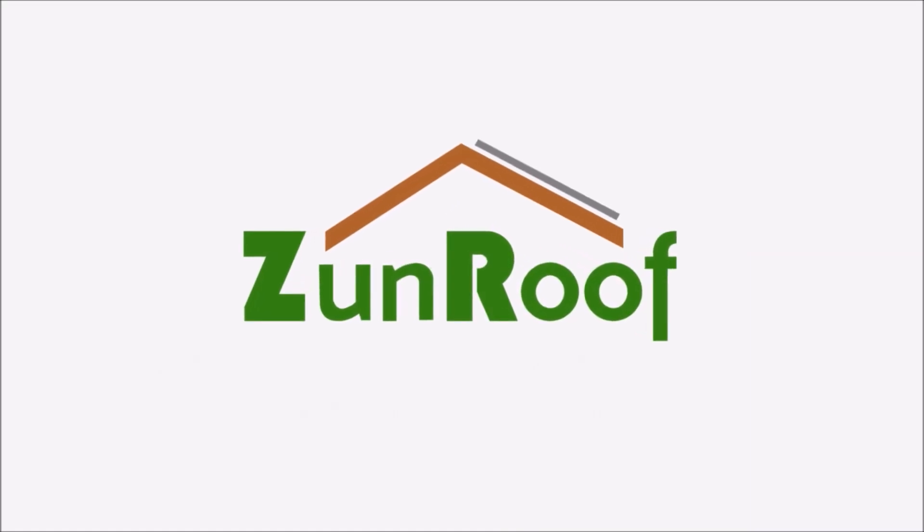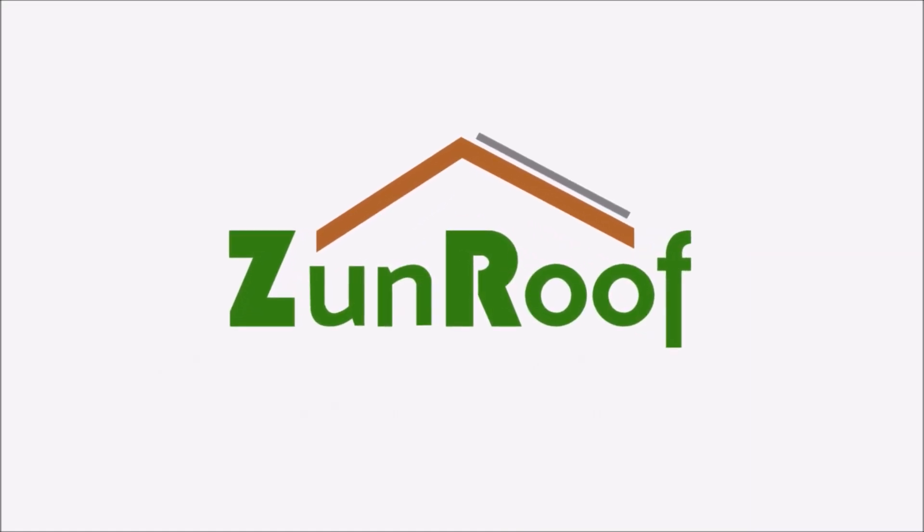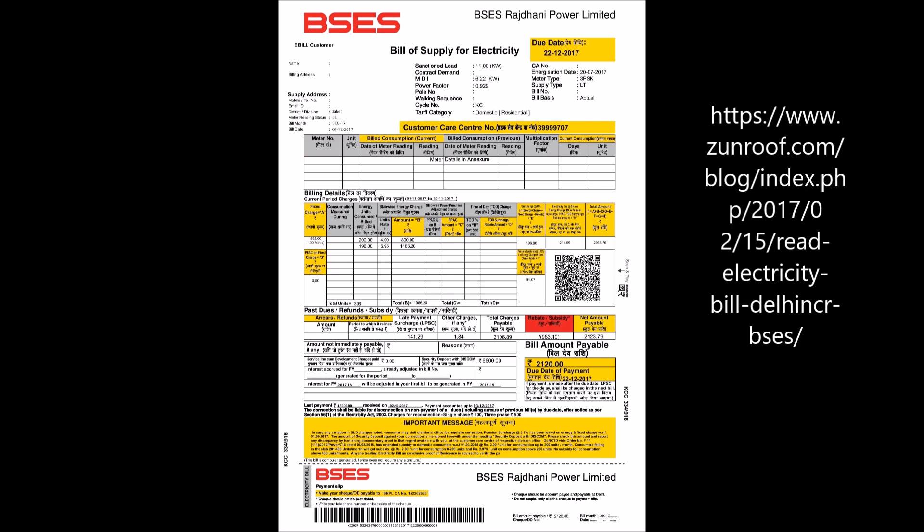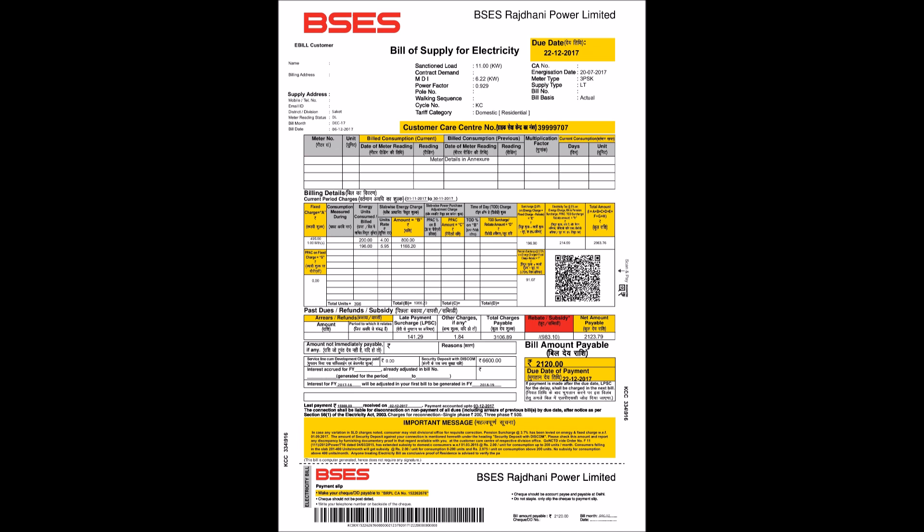Hello everyone, welcome back to another ZenRoof video. This time we'll be looking at a BSCS net meter bill. If you haven't watched our previous video on how to read a BSCS electricity bill, please visit the link on the right or click on the link below. Before we start, let's understand what is net metering or net energy metering and a net meter bill.